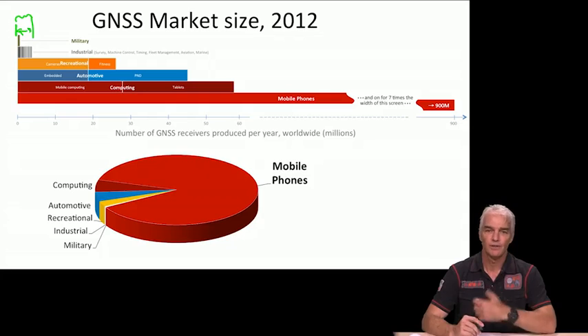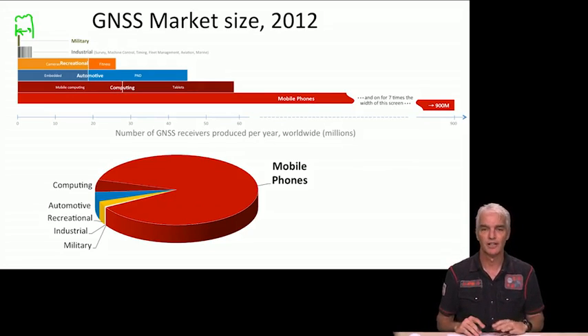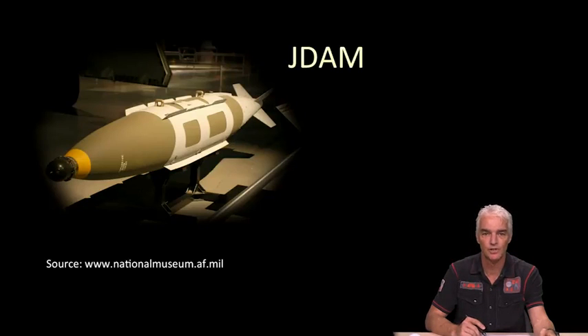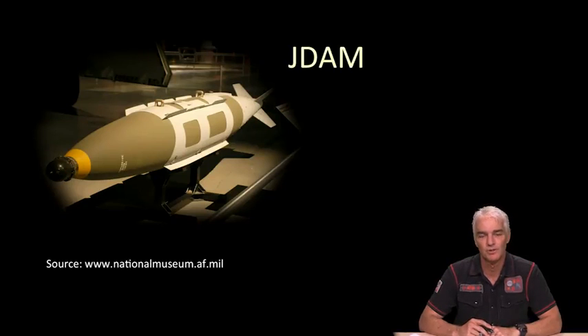Now I'm going to go through a few different applications. At the end of last week we looked at apps in smartphones — I'm not doing apps now. I'm going to look at uses of GPS where maybe you don't think about them every day, to show how GPS has found its way into all aspects of our lives and of science in ways that are not immediately obvious. We have to start again with the military, because GPS remains a military system.